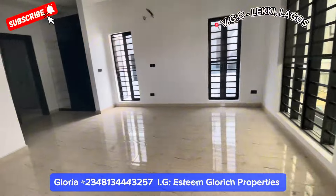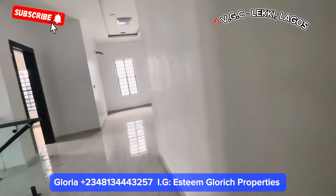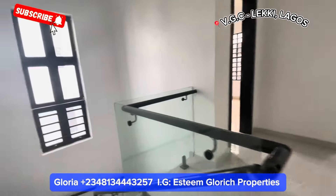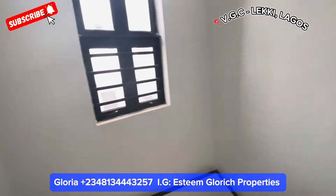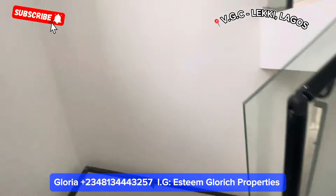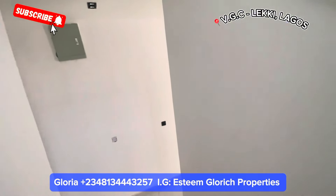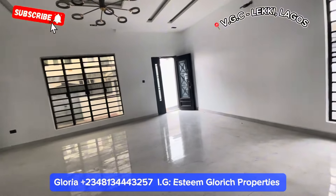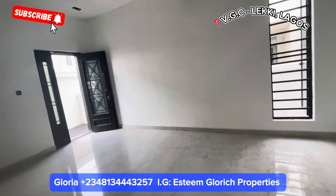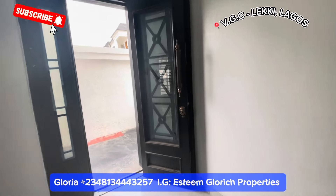Thank you for watching — if you've watched up to this point, thank you so much for staying with me to the end of this video. My name is Anya Gloria from Single Rich Property. If this is what you love, or what any of your friends would like — to stay in VGC, Lekki Lagos — kindly click the link in my bio or description and chat me directly on WhatsApp. My number is shown on screen. Kindly call me or chat me on WhatsApp. Let me bring you to this place — congratulations to my next home buyer! If you're new on my page, subscribe to my YouTube channel, like, and comment. God bless you, have a blessed day.